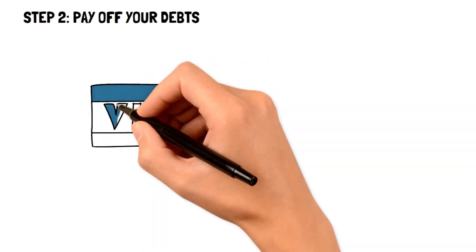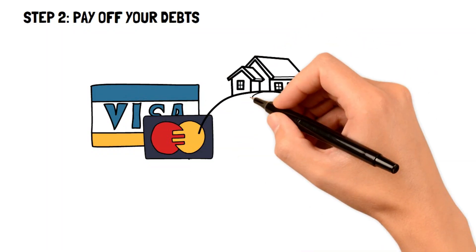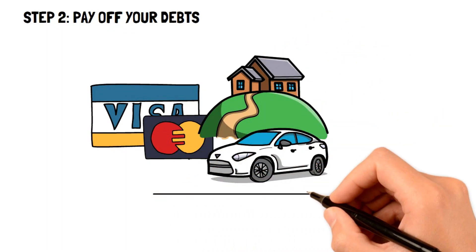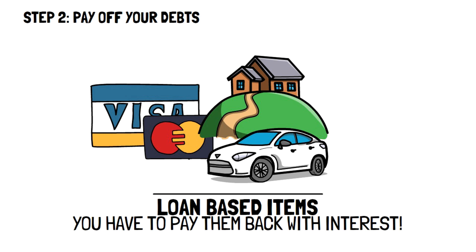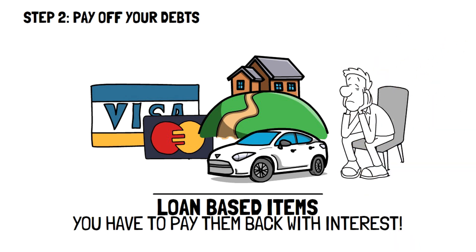The second step to live below your means is to make sure that you pay off all of your debts. When you've created a budget, any debts like credit cards, mortgages, leases, and more should have been accounted for. All these expenses are loan-based, meaning that you have to pay back what you owe with interest on top of it. This is the most debilitating expense for any family looking to live below their means, which is why it's most important to pay them off first.